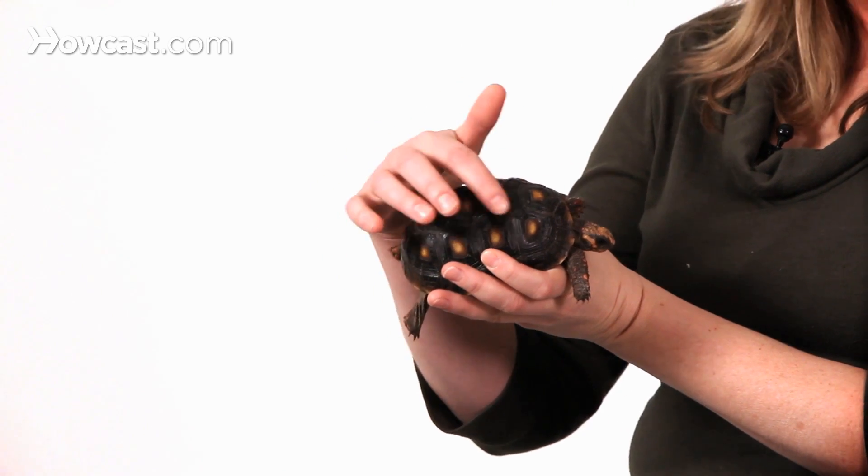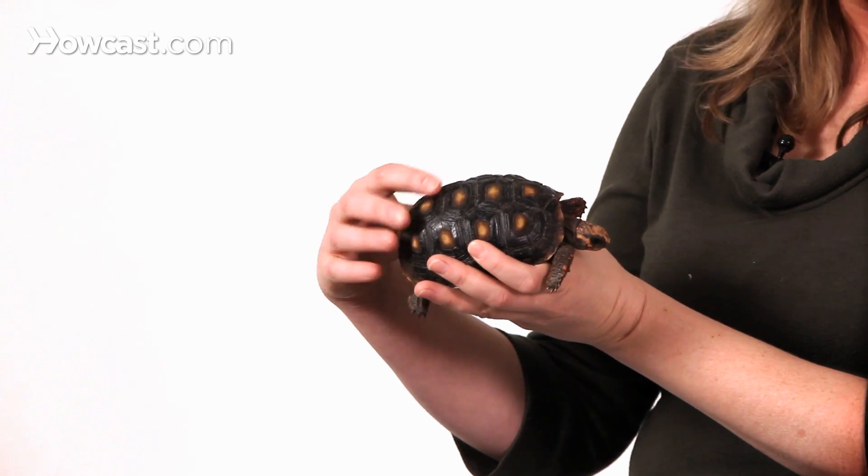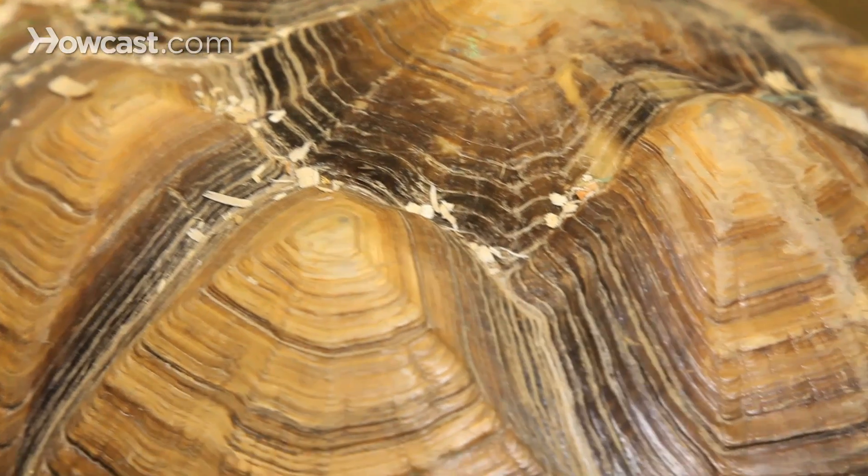In tortoises, like this Redfoot tortoise, you can actually see rings on the scutes of the carapace, or the top shell here. Some people think that each ring corresponds to a year of life. Unfortunately, this is also unreliable.